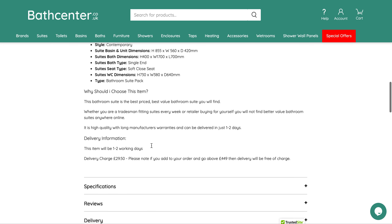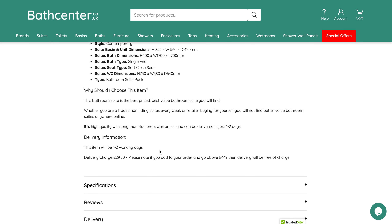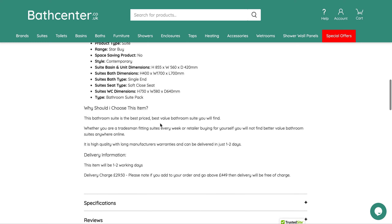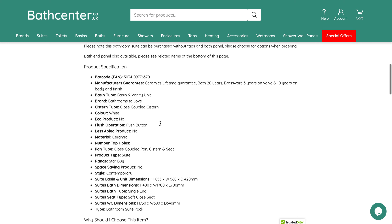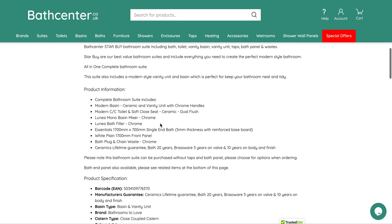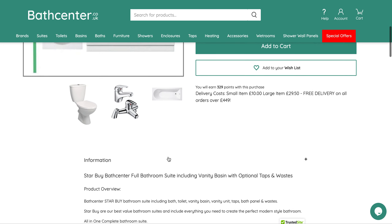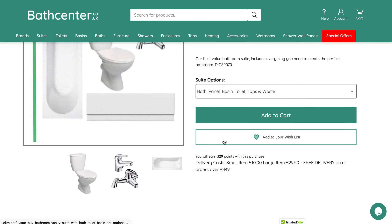Delivery on this item depends on the time of day you order it, but it's usually one to two working days. There would be a £29.50 delivery charge, but if you add other items to your order — such as bath screens, showers, things like that — and get your order to over £449, then there would be free delivery.